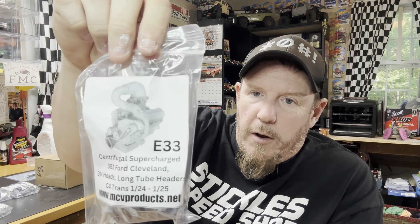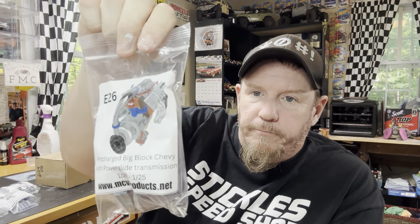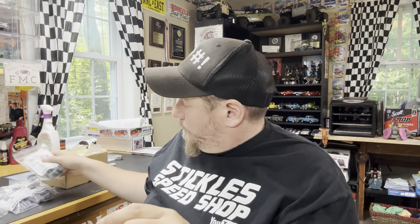Centrifugal supercharged Ford 351 Cleveland — really neat. I've got this thing where I feel like I need to have all the 3D printed engines I can get. I do really love this new packaging. Pro-charged Big Block Chevy with a Powerglide transmission. LSX Outlaw twin-turbo engine with a Powerglide. Twin-turbocharged 572 Big Block Chevy with trans — that's a cool setup right there.